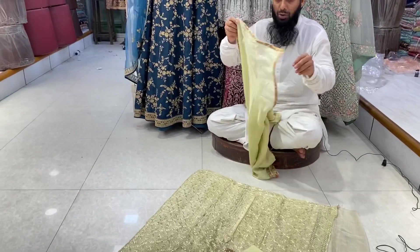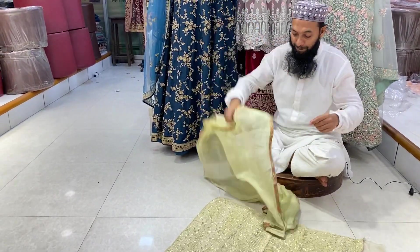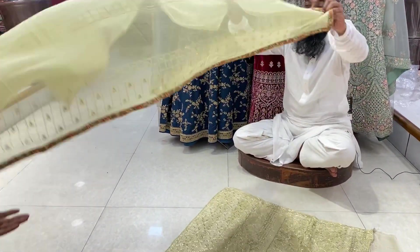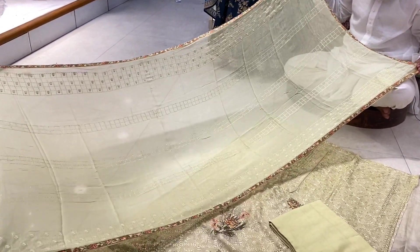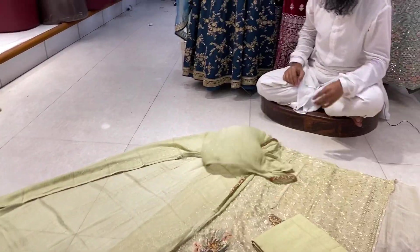I will show 2 pieces. This is a chiffon, this is a paper pattern — the sequencer is all over. The price is 4,800. Please like, comment. Goodbye.